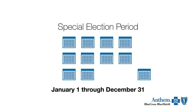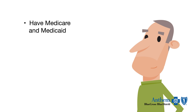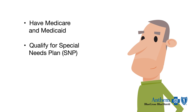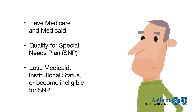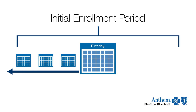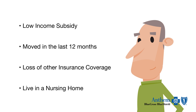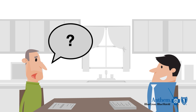You can join our plan outside of the Annual Enrollment Period if you qualify for a special election period. For example, if you have both Medicare and Medicaid, or if you qualify for a special needs plan. If you lose your Medicaid, institutional status, or become ineligible for a special needs plan, you will be disenrolled from your plan and have a special election period. When you turn 65, your election period begins three months before your birthday and three months after — that is considered your initial enrollment period. There are many other ways you can qualify for a special election period, and we can discuss that with you individually.